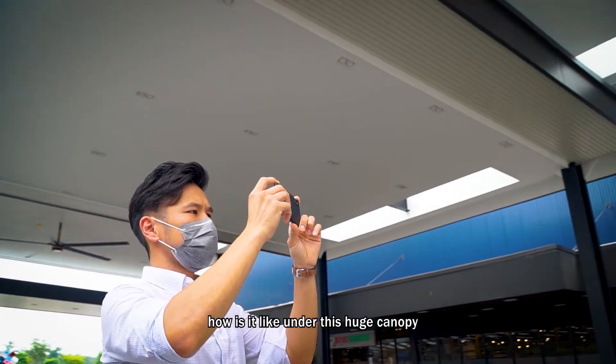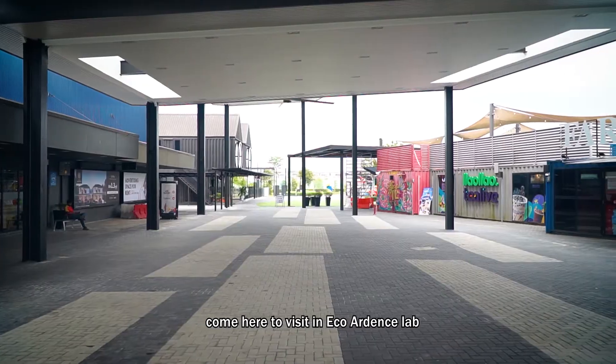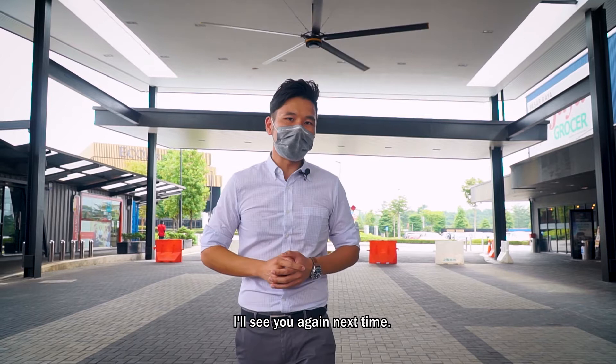If you want to feel how it lies under this huge canopy with the very large industrial fan, come here to visit Eco Arden's Lab. I'm James Yeo, this is Troy Horgan. I'll see you again next time.